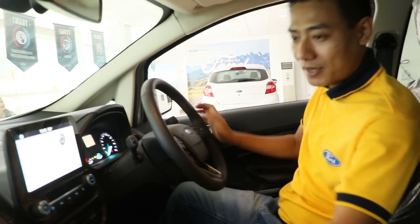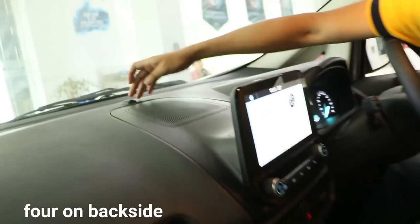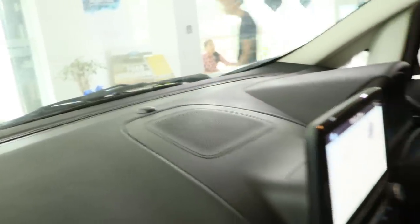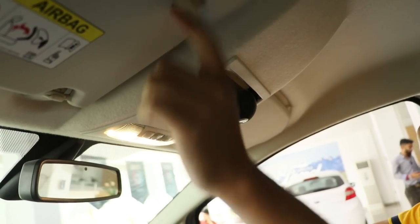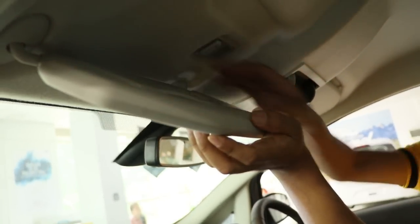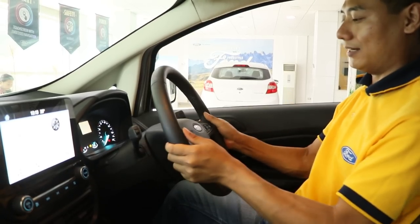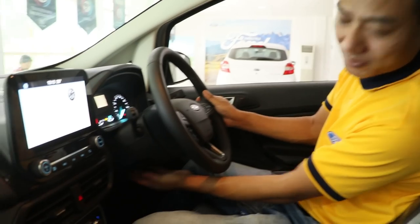One airbag for the driver and one for the co-passenger, mounted just in front. This is the climate control with auto rain sensing sensor, temperature sensor, and lights — all according to functions. On the roof is the smart glass holder. This is the visor with lights and a mirror. The steering is equipped with a telescopic adjuster — here you can adjust the height and length of the steering wheel. There is a lever just below the column.